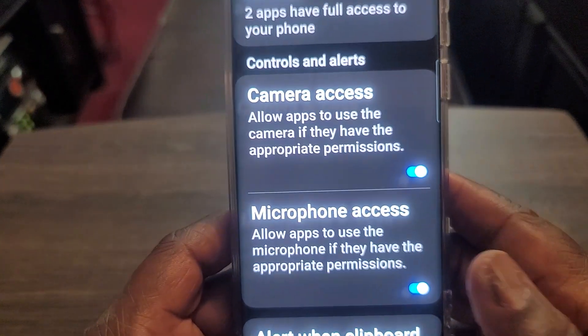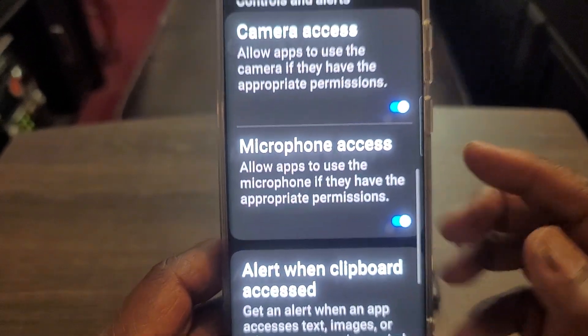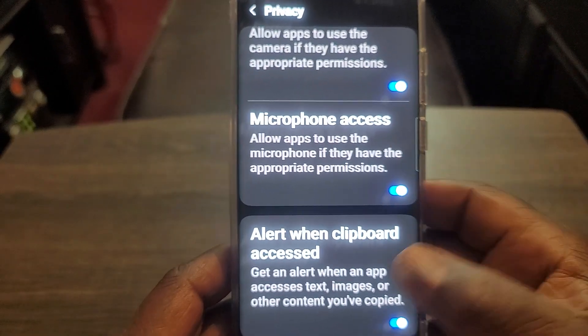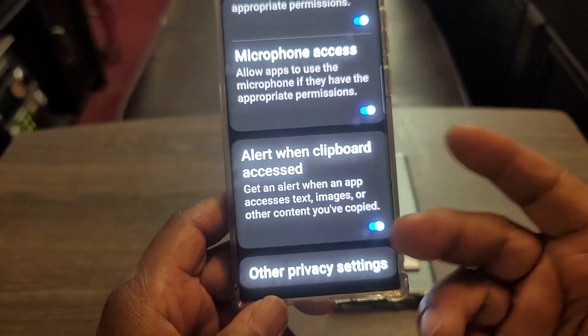See right here — camera access, microphone access — you can shut those off if you want. Alert when clipboard is accessed — I always use the clipboard, I have that on. If somebody accesses it, it'll tell me.